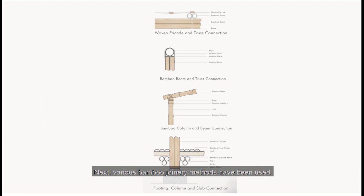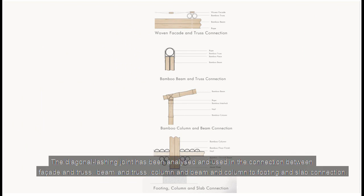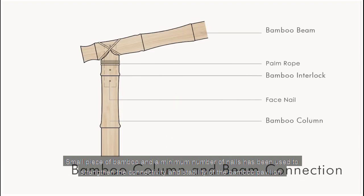Various bamboo joinery methods have been used. The diagonal lashing join has been analyzed and used in the connection between the facade and truss, beam and truss, column and beam, and the column to footing and slat. Small pieces of bamboo and a minimum number of nails have been used to strengthen the connectivity and stability of the bamboo pavilion.